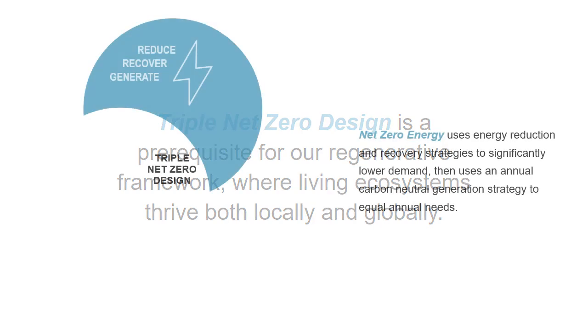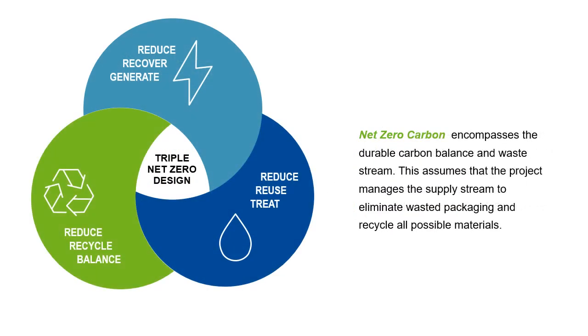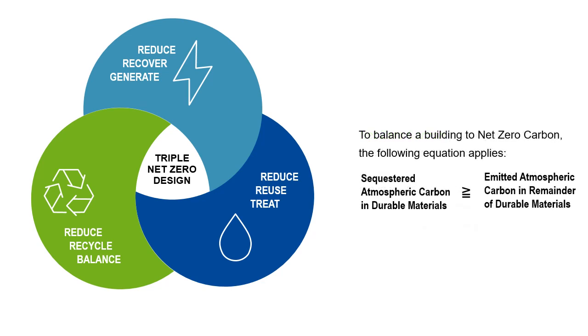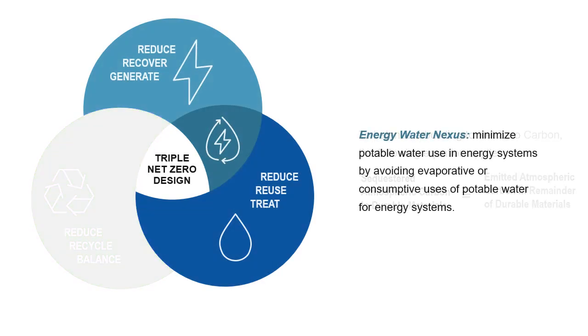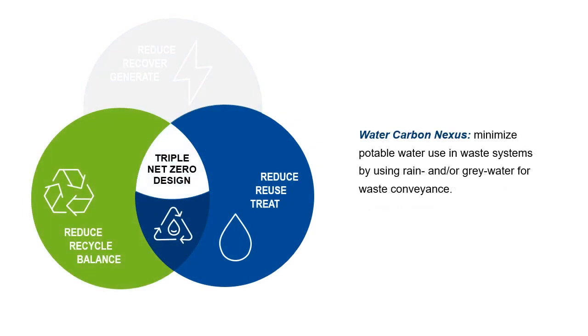This means starting with net-zero energy, net-zero water, and net-zero operational waste and embodied carbon. We look at the synergies between energy and water, and the way that potable water is consumed by energy systems. Likewise, with water and waste, where we look to minimize how we convey waste using water.